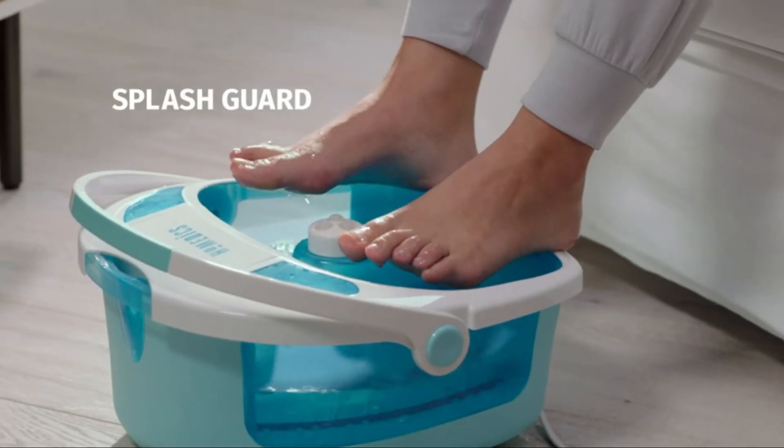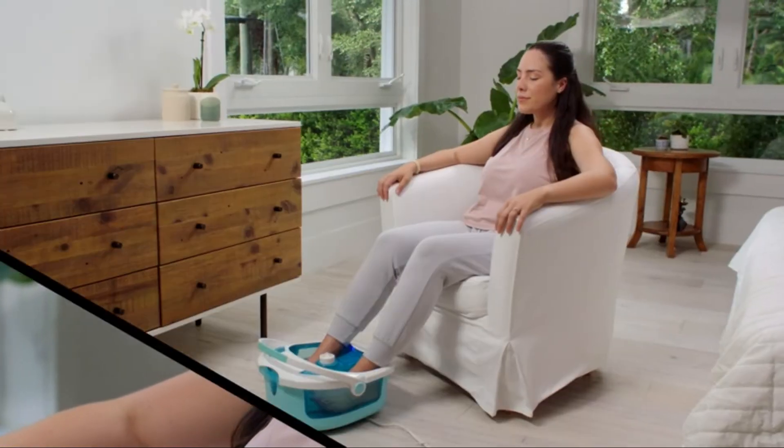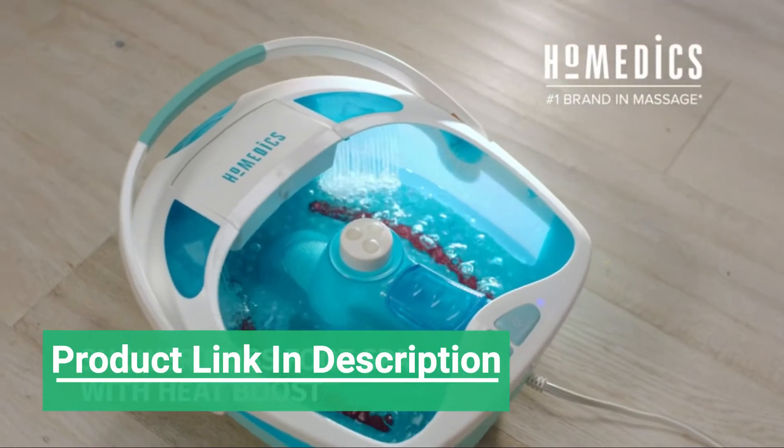Just like that, she's good as new. And with the convenient carry handle, it's easy to relax wherever she likes. Kelly trusts Homedics with her self-care, making her life easier and healthier, one innovative solution at a time.